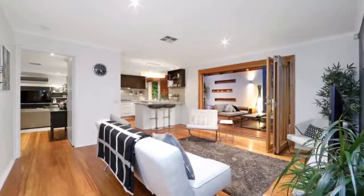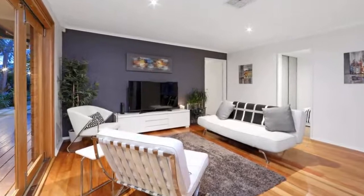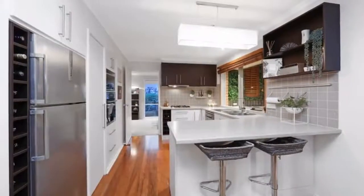The hub of the home encompasses a stylish kitchen equipped with stainless steel appliances, overlooking the great family shared space that brings everyone together at the end of the day.